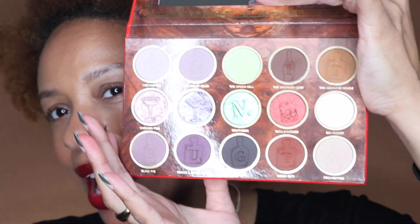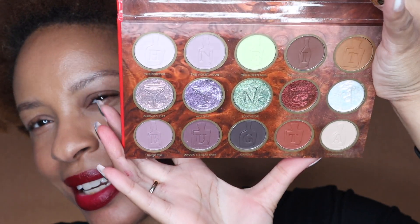Let me show you what the palette looks like — you've probably seen this already but I'm going to show you anyway. How stunning is this palette? How stunning is this palette? There you go.